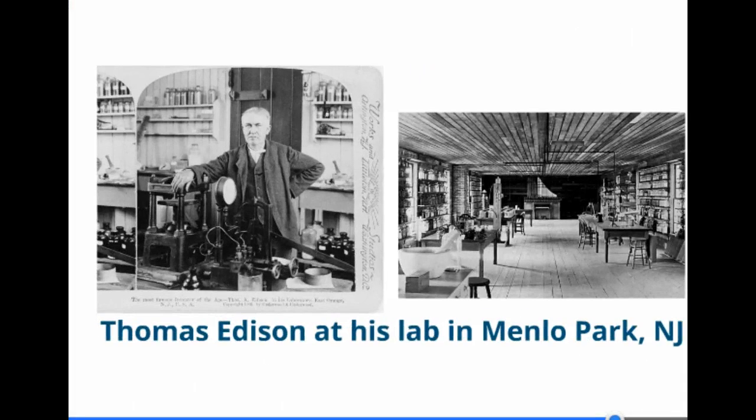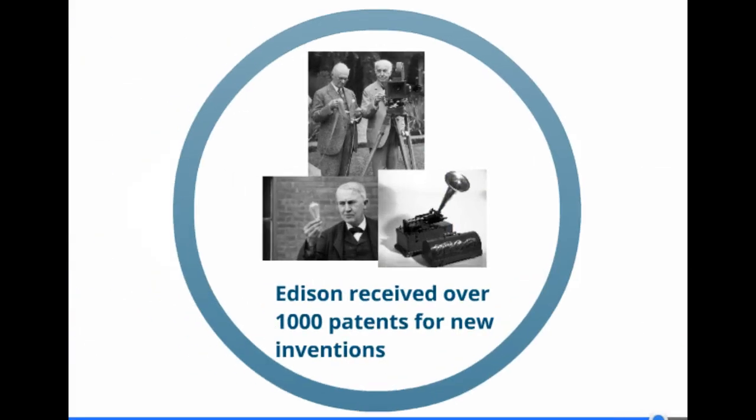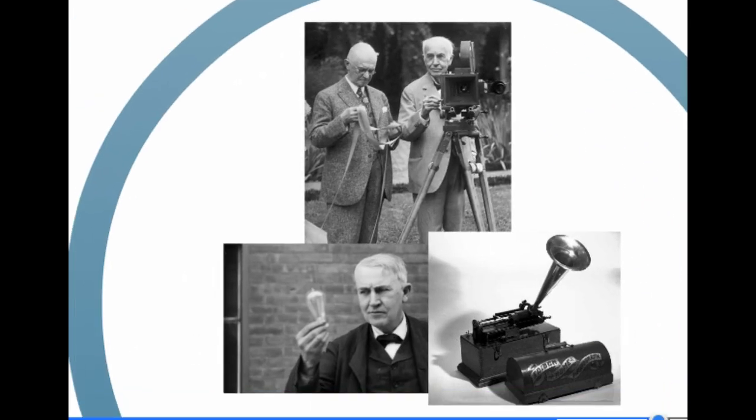Thomas Edison in particular developed over a thousand different objects at his labs in Menlo Park, New Jersey. He had a number of people that worked for him, and received patents for the movie camera that you see at the top of the picture, the light bulb that he is holding in the picture on the left, and what you're looking at on the right is a phonograph — a Victrola — which is a precursor to your modern-day CD player or MP3 player.